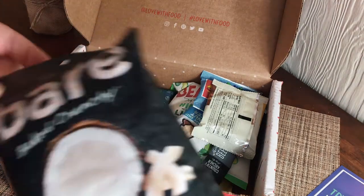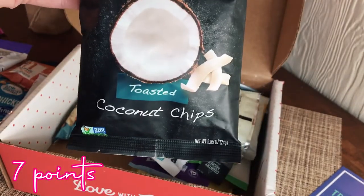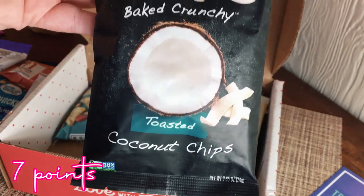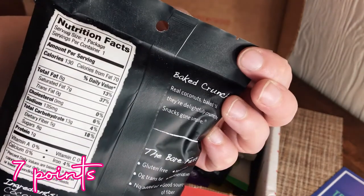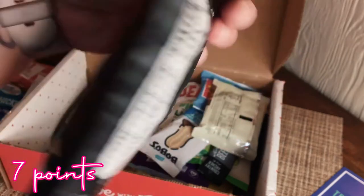I have tried these before — they're really good! They're the Bear baked and crunchy toasted coconut chips. These are really really good. 130 calories, 8 grams of fat, 8 grams of sugar.